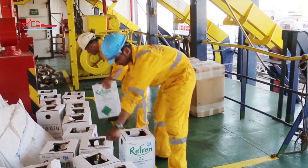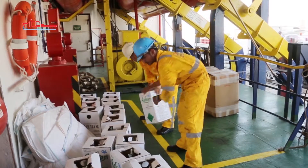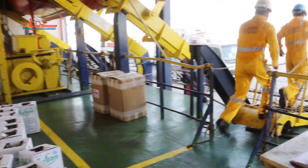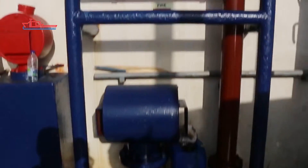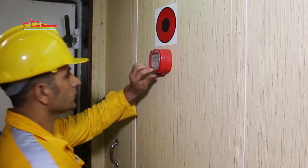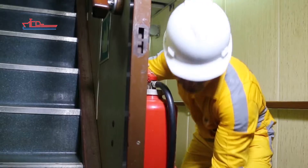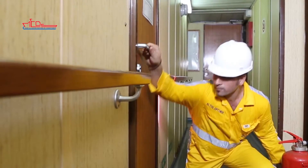An on-board emergency is indicated by the continuous ringing of the ship's alarm bells. On hearing the alarm, stop work, make the work area safe, and proceed ashore immediately by the safest route if the vessel is at port, or to your designated muster station if at sea. If you discover a fire, raise the alarm by activating a break glass point. Only attempt to extinguish a fire if it is safe to do so. Leave the affected area immediately, close all doors, and do not put yourself at risk.